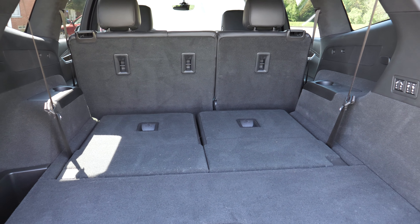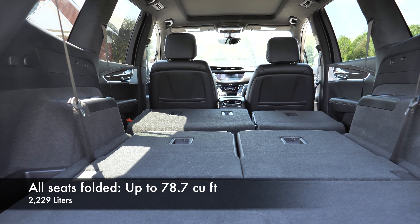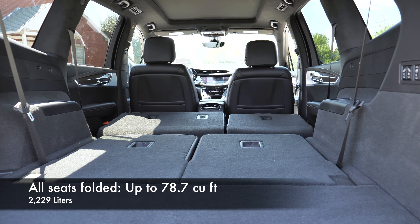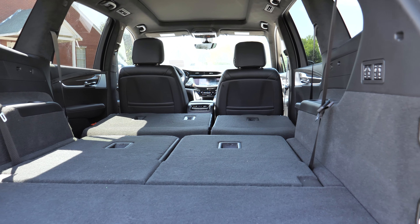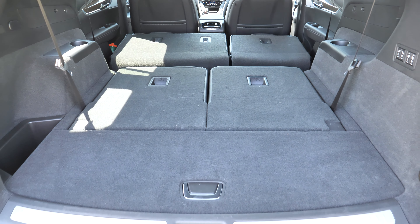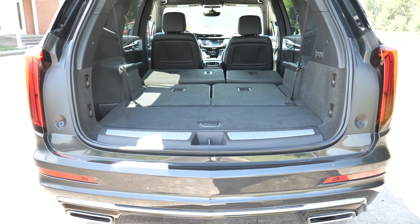The second row is power folding down, but it does not power fold back up — you have to manually do that. It's a 60/40 split with the bench seat, and you get a really flat cargo floor and up to 78.7 cubic feet, which is pretty good, although not quite as much as you'd expect given the vehicle's actual size, but still a very practical and usable area.